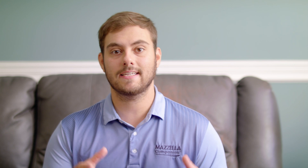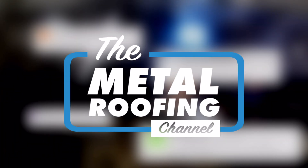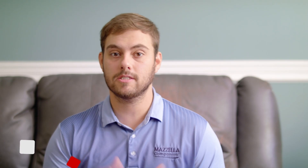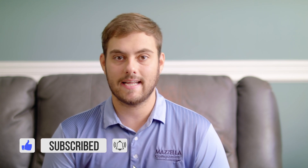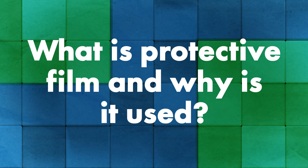Protecting the finish of your metal roof before, during, and after installation is one of the most important things you can do to preserve the life and look of your product. Today we are talking with Mark Hansen from Polyfilm about a special product designed to help you do just that. Welcome to Q&A Mondays. I'm Thad Barnett — subscribe if you're new. We release metal roofing and metal construction content every Monday and Wednesday. Tell me a little bit about what protective film is and why do we use it?